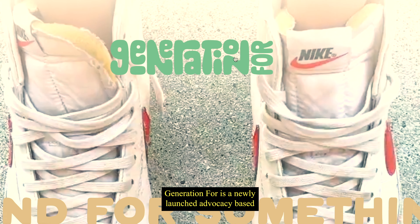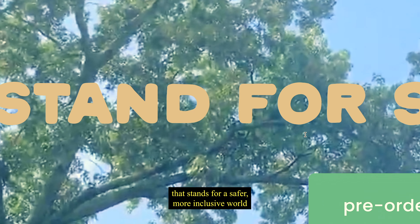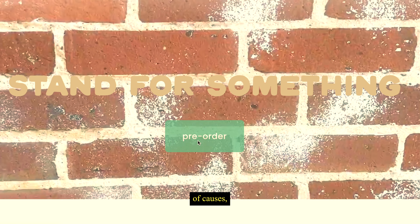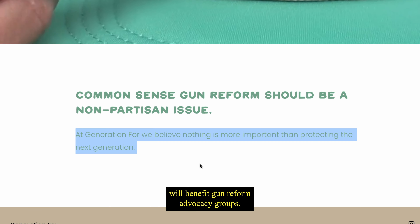Generation Four is a newly launched advocacy-based apparel brand that stands for a safer, more inclusive world for the new generation to grow up in. With a long-term goal of supporting a variety of causes, proceeds from their first line will benefit gun reform advocacy groups.